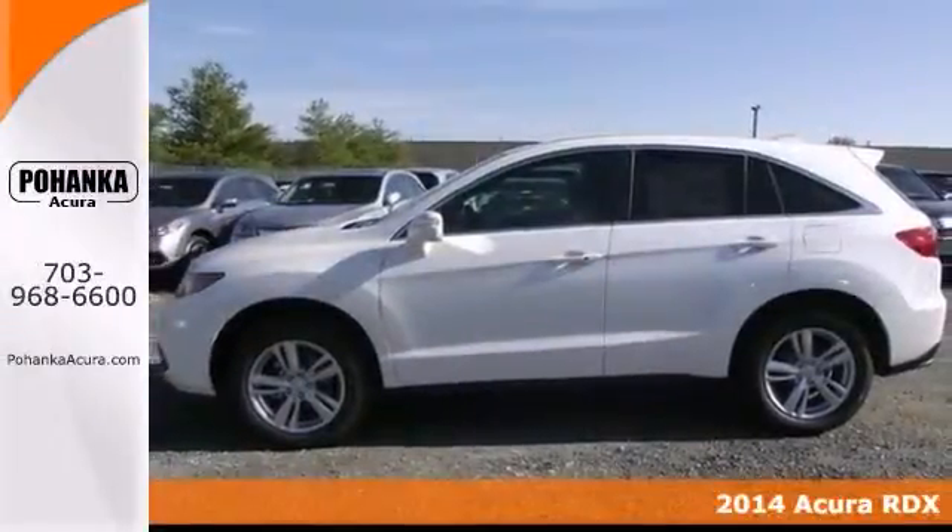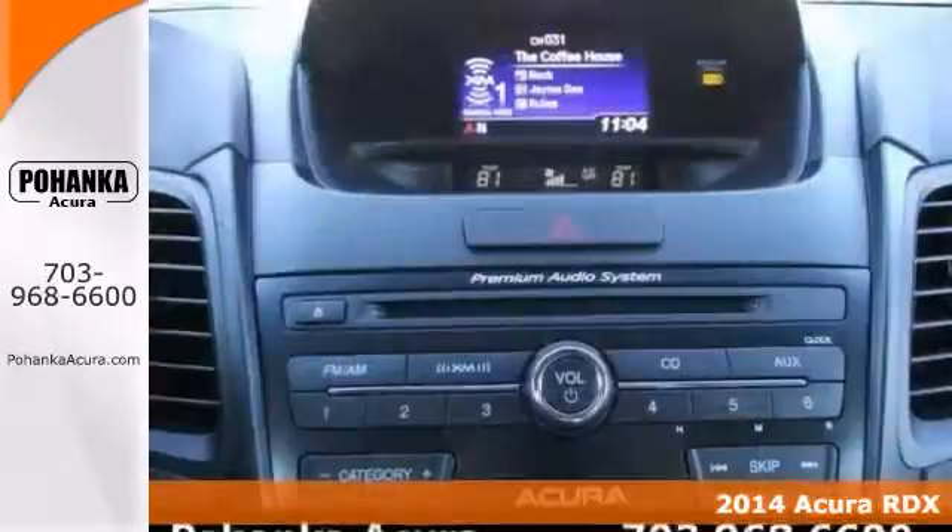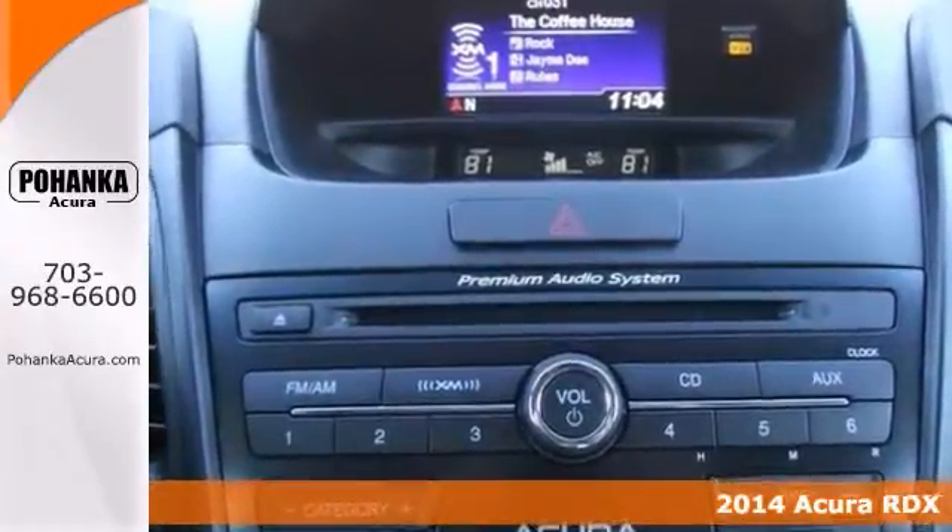Here's a 2014 Acura RDX. This one is white hot. This superb RDX will save you money by keeping you on the road, out of the mechanic's garage.